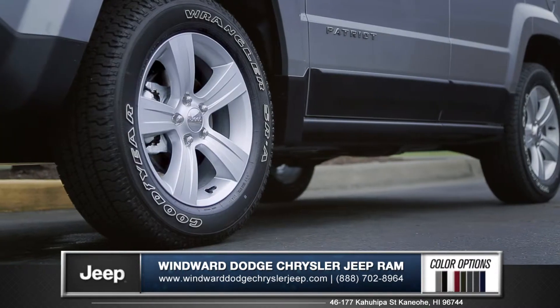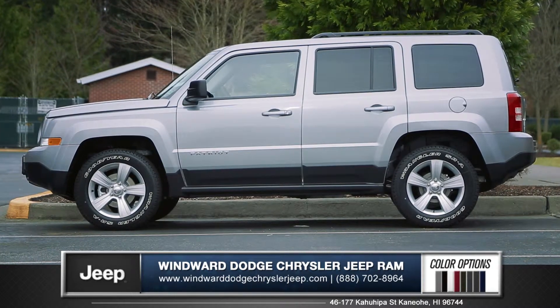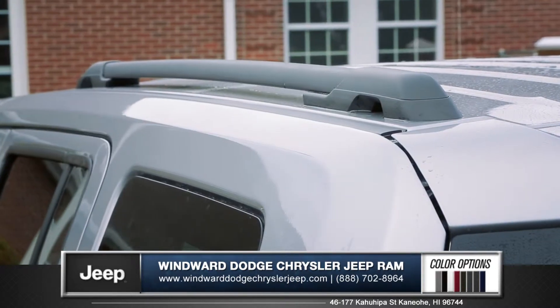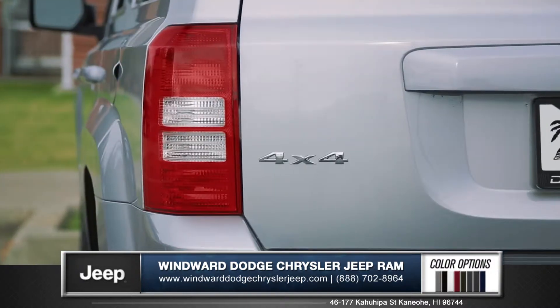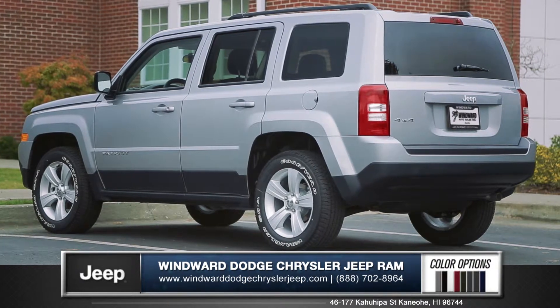Rugged alloy wheel options are ready to roll for your on or off-road adventures, and the available heavy-duty roof rails are perfect for hauling all of your outdoor gear. Sharp tail lamps add a bold look and make the Patriot striking from any angle.